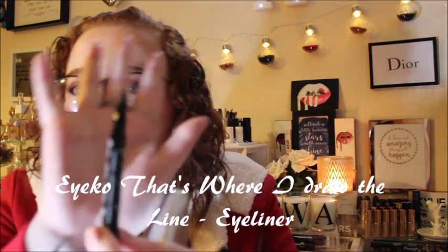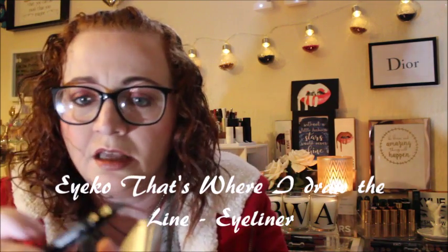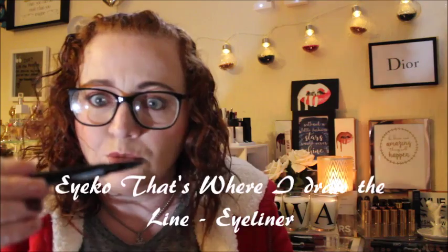It's really nice for your handbag, to put your makeup in when you want to go out. The first thing I pulled out is the Eiko London 'That's Where I Draw the Line' eyeliner. It's like a deluxe size. I don't normally wear eyeliner but I'll give that a go.